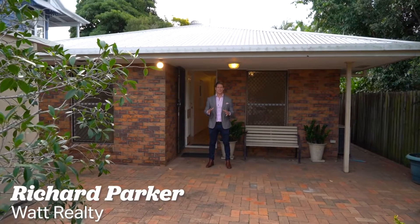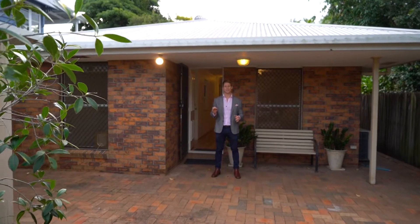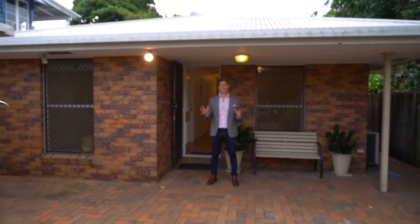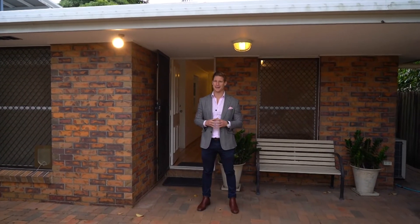It's very rare at the moment that you can get something as neat and tidy as this in such a convenient location in Brisbane. This is 86 Nortenfelt Road, Cannon Hill. I'm Richard Parker. You've got to check this one out. Come with me.